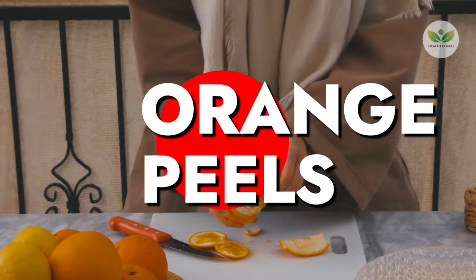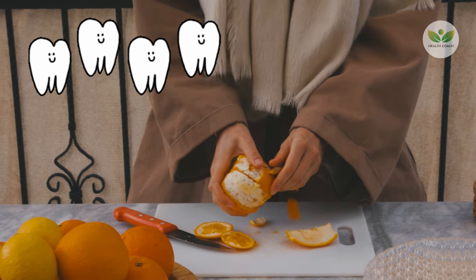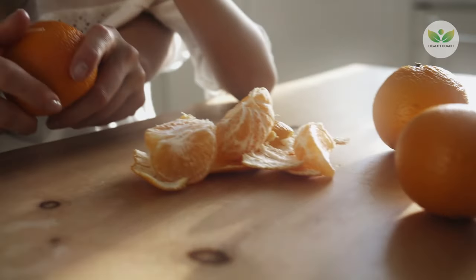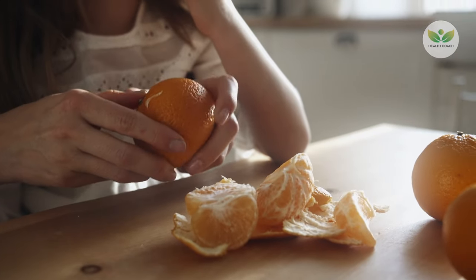Number 1: Orange Peels. Utilizing orange peels presents a natural solution for oral hygiene. To harness their benefits against plaque and tartar, carefully remove the white pith from the inside, retaining the aromatic orange zest.